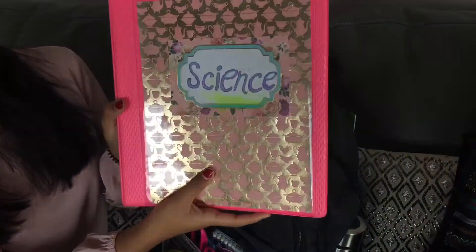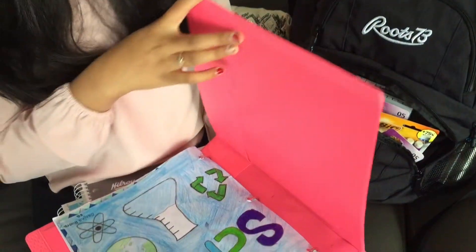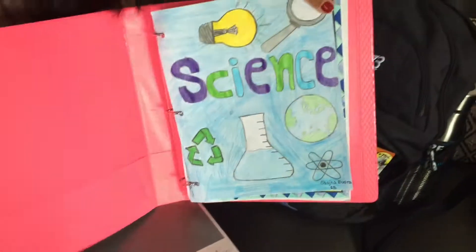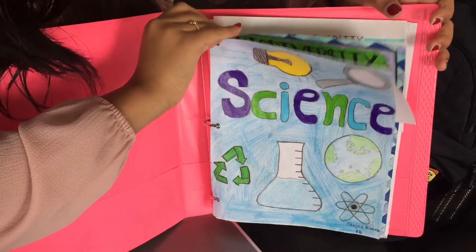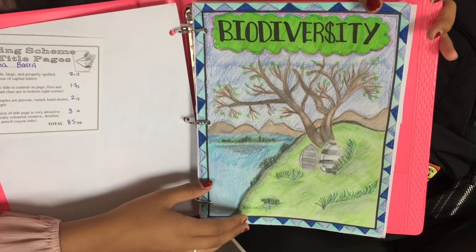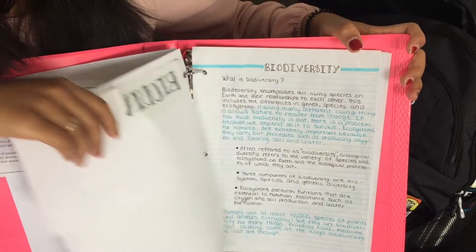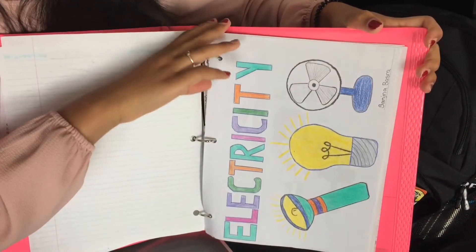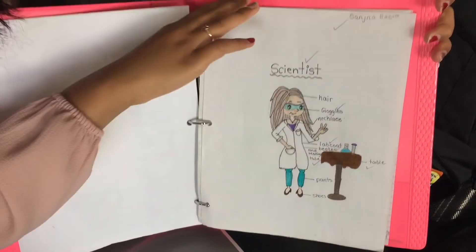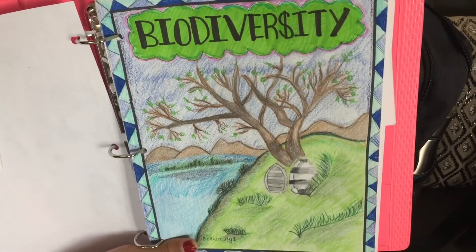My next thing is this binder that says 'Science' on it. Inside I have my title page for science, a biodiversity title page that I showed you how to draw, a couple of notes, and some more notes. If you haven't seen that video please watch it — I will show you a time-lapse drawing of me drawing this.